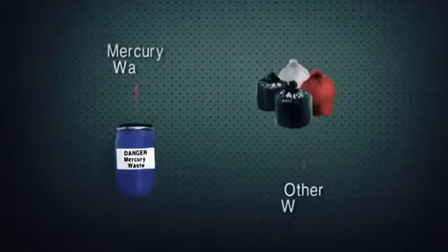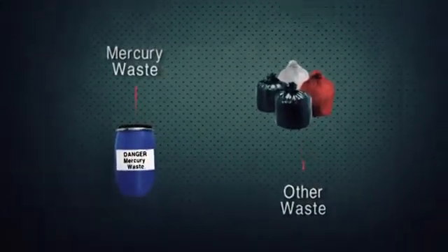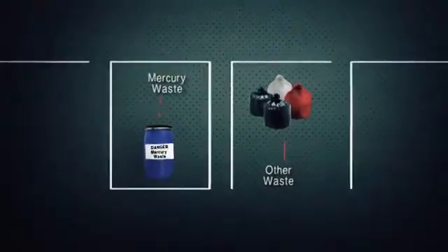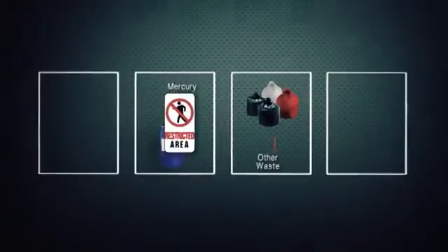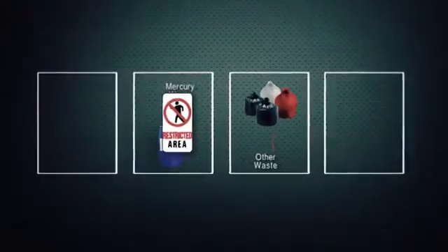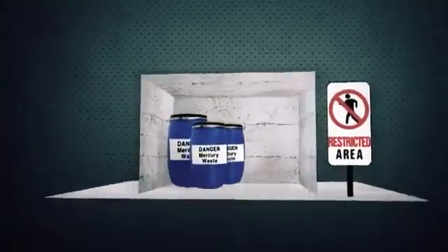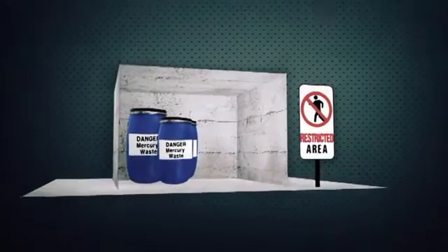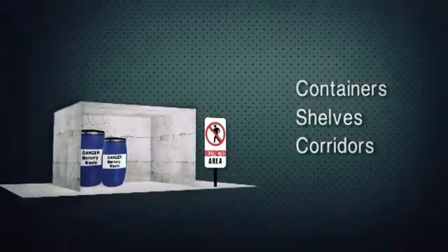Mercury waste must be kept separate from other types of waste and isolated from the daily activities of the hospital. Therefore, coordination efforts must be undertaken with the facility authorities in order to assign or build a restricted-access room for this end. A warehouse that is not in use and can be reconditioned could be a good option. To determine the size of the storage space, estimate the volume of waste that the hospital will generate, taking into account that containers, shelves, corridors, etc. must be included.